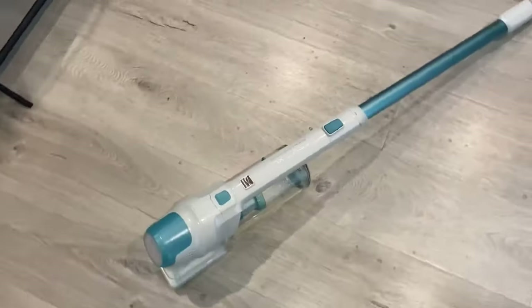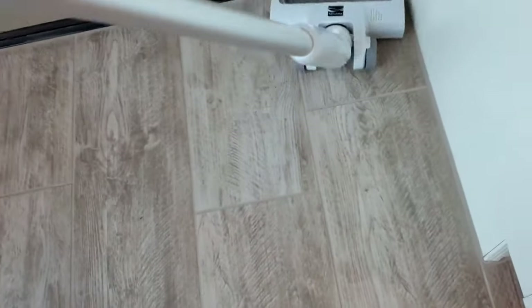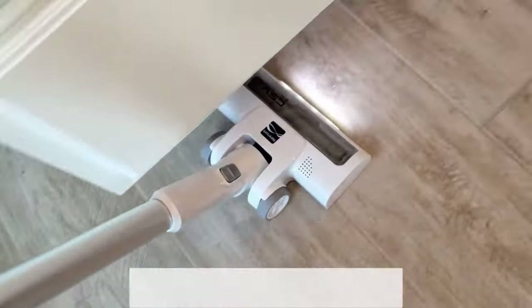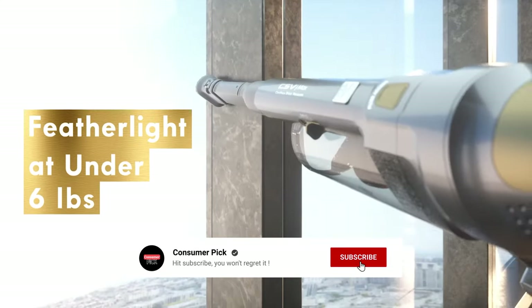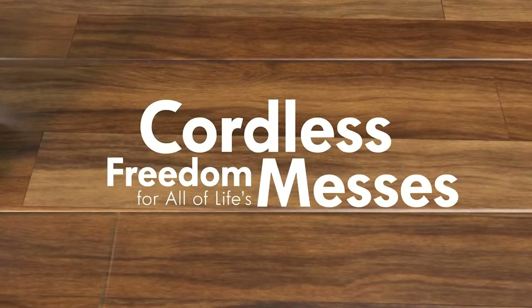Still searching for the perfect cordless vacuum for pet hair? Well, don't throw in the towel just yet — we've got more coming your way. If this is your first time visiting our channel, be sure to subscribe and hit the bell icon to get notified when we drop new videos. You won't regret it.